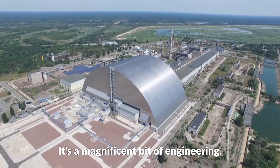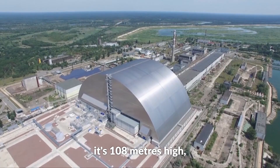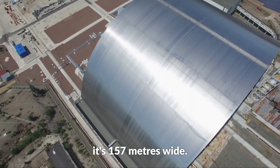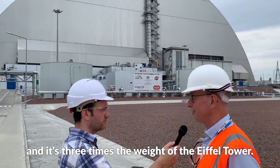It's a magnificent bit of engineering. It's 36,000 tonnes, 108 metres high, and 157 metres wide. It would encapsulate the whole of St Paul's Cathedral and the Statue of Liberty, and it's three times the weight of the Eiffel Tower.